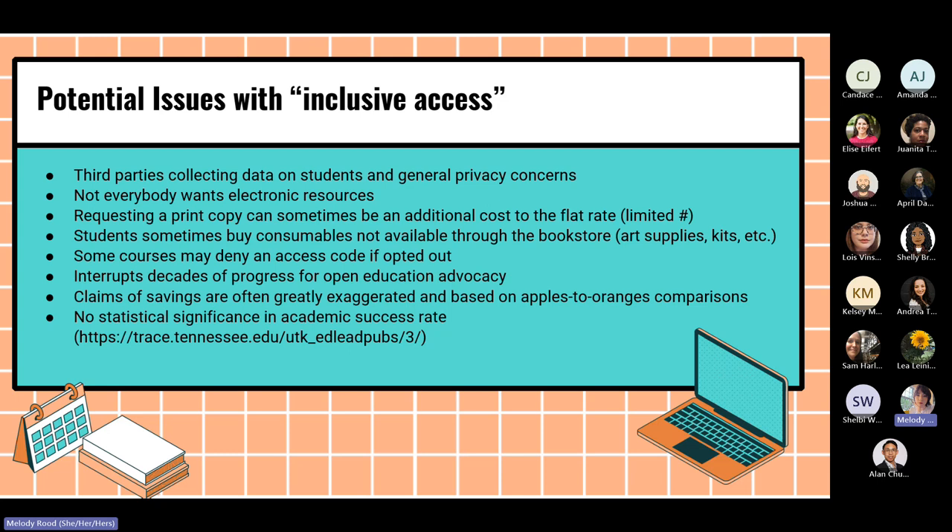Not everyone wants electronic resources — these usually happen through e-resources sent to the learning management system, but many people prefer physical books, sometimes for accessibility reasons. If you prefer a print copy, that can sometimes be an additional cost on top of the flat rate you're already being charged, and there are often a limited number of print copies available. It also doesn't factor in that students sometimes buy consumables not available through the bookstore — things like art supplies and kits — which are not included but they still get charged for the credits they're taking. Some courses may deny an access code if you opted out, which implies there's not really a choice if you'll fail your class without that code.